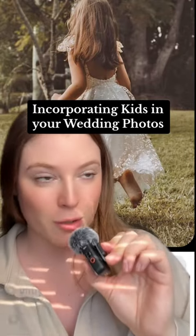Kiddo at a wedding inspo, let's go. An under the veil shot is easily one of the best photos you can get that day. You could also do a picture of them looking at your dress.